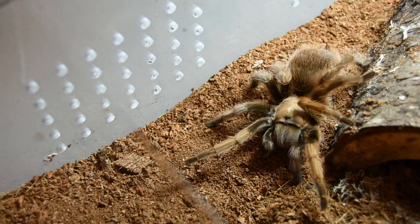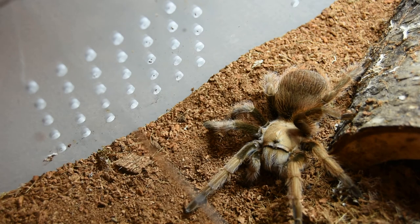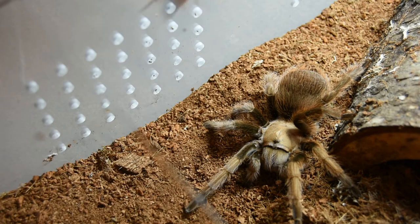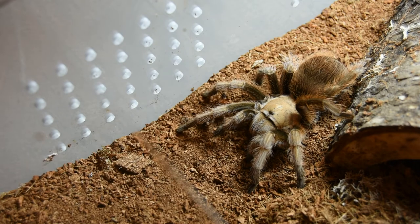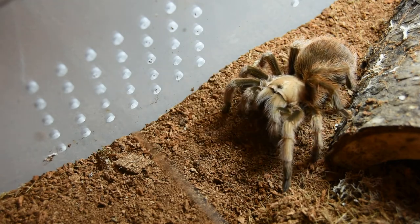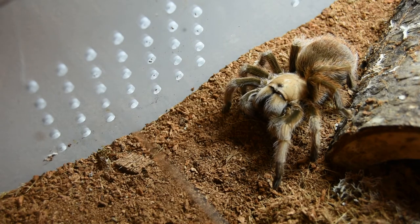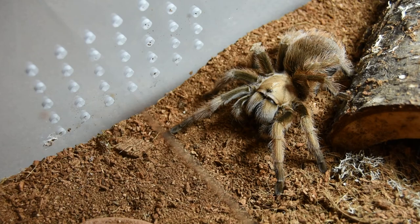Aphonopelma chalcodes — she's a gentle eater, and here she comes. She knows that I've got something for her. This is my three-inch female; she is gorgeous. Just look at this girl — she is so calm. She's been calm ever since I got her, but there were a few rehousings in the beginning to get her into a suitable habitat, so she did a little bit of hair kicking and has a tiny little spot of bare butt.